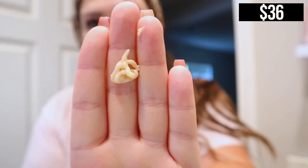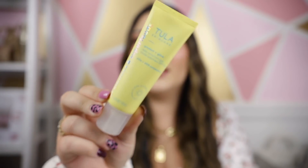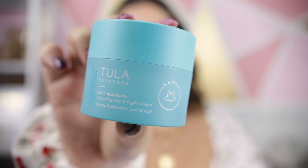Another product I absolutely love is the Protect and Glow — a daily sunscreen that gives you a really glowy, dewy look. It's SPF 30 with UVA and UVB protection. I love the packaging: a yellow tube with holographic wording. Perfect for summertime, but sunscreen is great to wear daily no matter the season. Then there's the Tula 24/7 Moisture Hydrating Day and Night Cream, which I applied under my makeup today. It's thin but super hydrating.